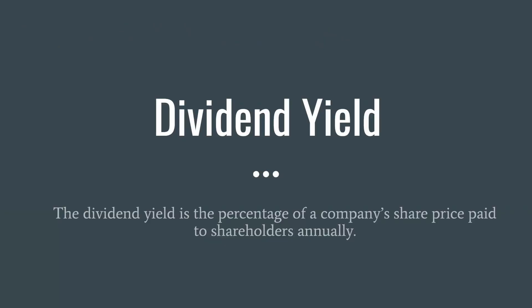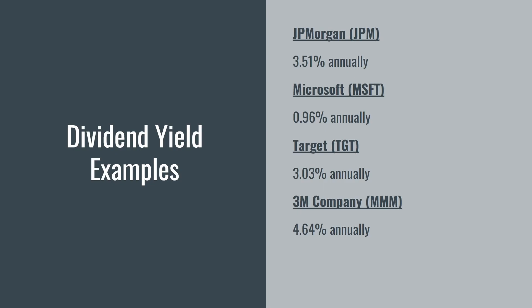The next metric is the dividend yield — the percentage of a company's share price paid to shareholders annually. For instance, if you invest in XYZ company and buy a share for $100 and their dividend payout is $1, their dividend yield is 1%. An easy way to think about it: for every $100 you invest, the dividend yield tells you how many dollars you'll actually receive. JP Morgan Chase has a dividend yield of 3.51% annually, meaning for every $100 invested they pay you $3.51. For 3M, that figure is $4.64 annually.